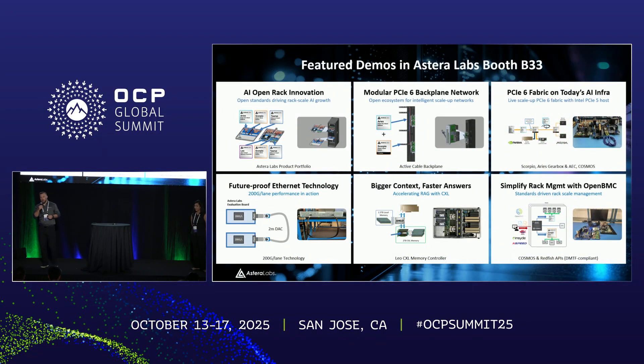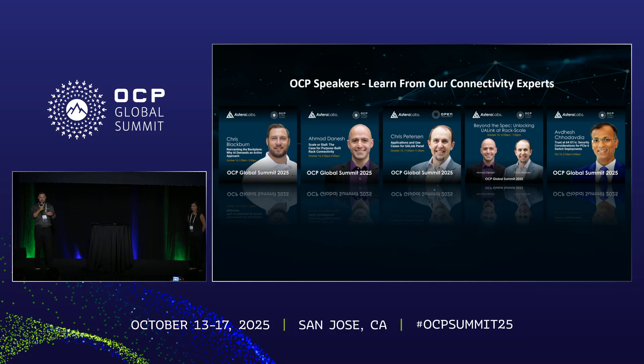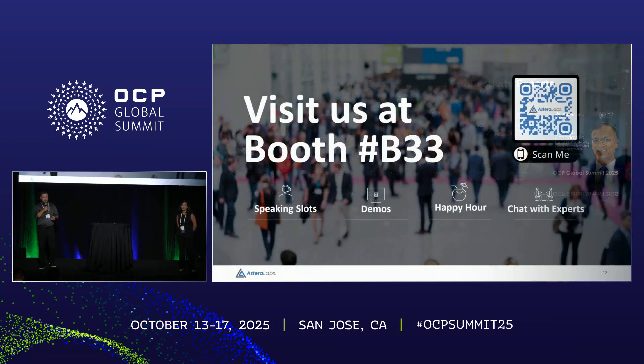To wrap up, we have six different demos at the OCP show — come by booth B33. You can see the rack we talked about, an active cable backplane, PCIe Gen 6 fabric connecting many industry devices including SSDs and GPUs with our switches, 200 gig per lane Ethernet cabling, a chatbot with CXL memory for inference, and rack management and open BMC demos. Chris will also be speaking later today at 3:30 on the active cable backplane, and Ahmad and Chris have talks at VESH on security. We welcome you to come see Astera Labs — stop by the booth, and Anshul and I will be here for questions.